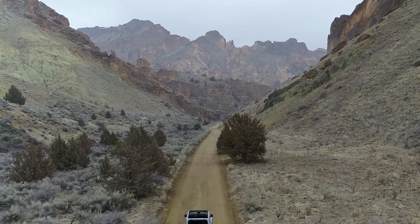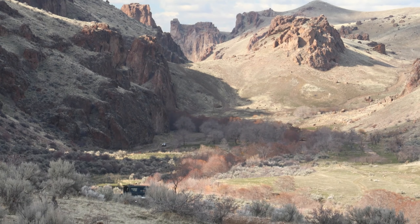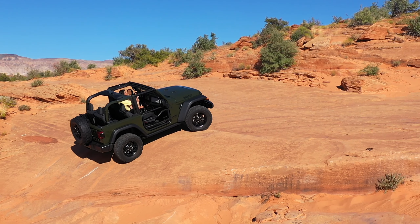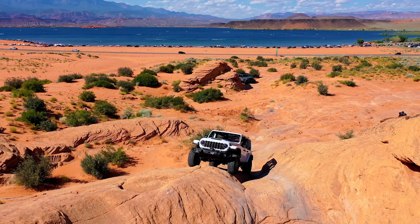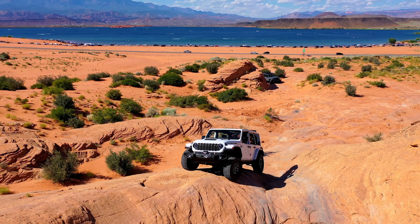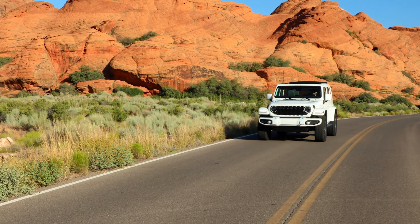Welcome to your ultimate Pit Stop Piston Pundit, where we delve into the world of legendary vehicles. Today, we're putting the spotlight on a true automotive titan, the 2024 Jeep Wrangler. We'll be taking a deep dive into its strengths and weaknesses, so buckle up.